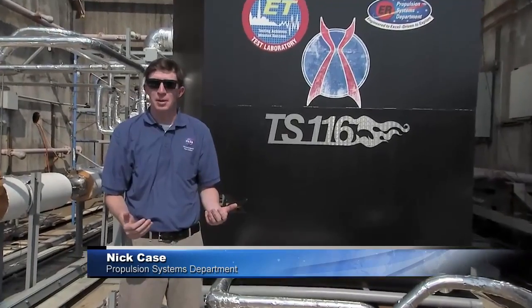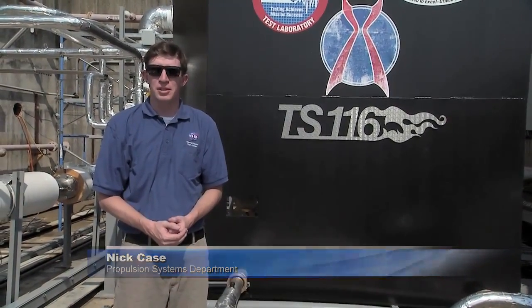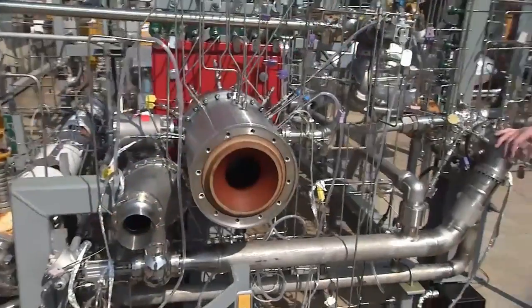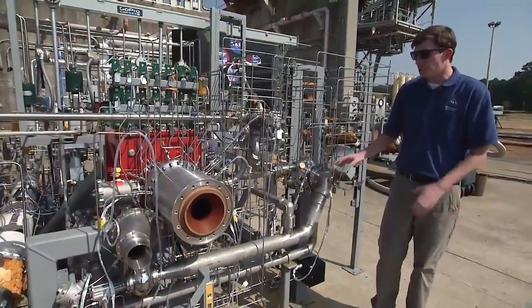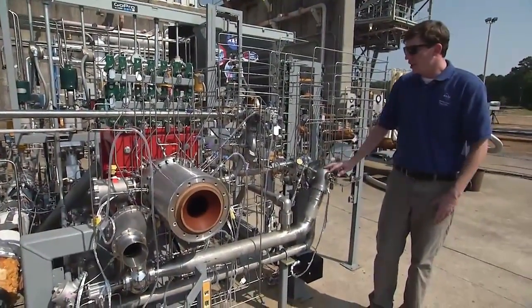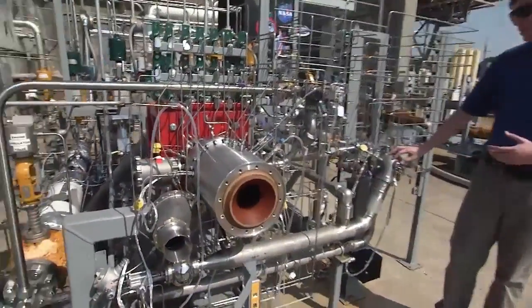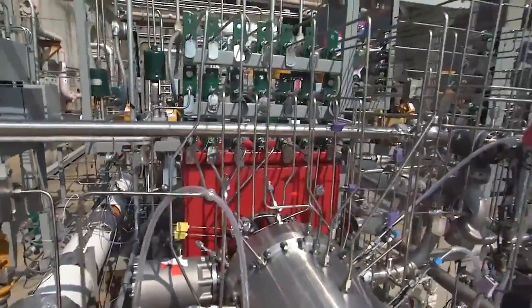Hi, I'm Nick Case and I work here at Marshall Space Flight Center in the Propulsion Systems Department. Today I'm going to talk to you about our additively manufactured demonstrator engine that we currently have built up here at Test Stand M116. This is what we call a breadboard engine configuration, and so a lot of it is all spread out to give us more room to put instrumentation and specific sensors to try to get as much data as we can on our additively manufactured parts.